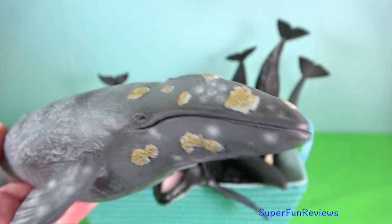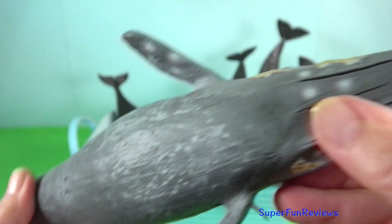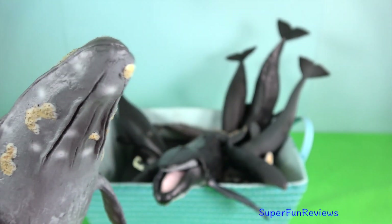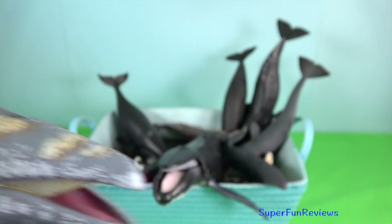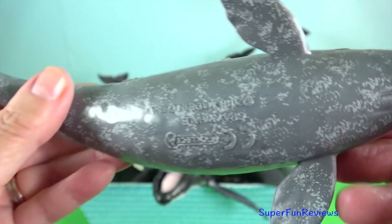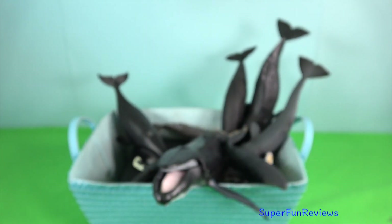Grey whale. It is covered by characteristic grey-white patterns. These are scars left by parasites, which drop off in its cold feeding grounds. They have two blowholes on top of their head, which can create a distinctive heart-shaped blow at the surface in calm wind conditions. They feed mainly on benthic crustaceans, which they eat by turning on their side and scooping up sediments from the sea floor.